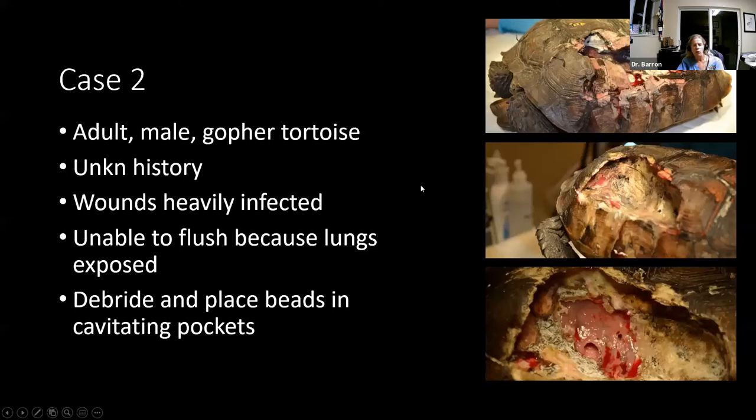This was an adult male gopher tortoise — unknown history, possibly hit by a car, but he actually had paint on him, so we think this may have been a deliberate man-made wound. You can see lots of lung tissue exposed and lots of infection going on. Once we debrided away all of the shell fragments, it really wasn't easy to flush this area because of all the exposed lung tissue and there was lots of microscopic wound infection. We did a lot of wet-to-dry bandages, and once we had gotten away all the gross contamination but still had lots of microscopic infection, we did a lot of carrier-impregnated antibiotic beads in these pockets of infection.